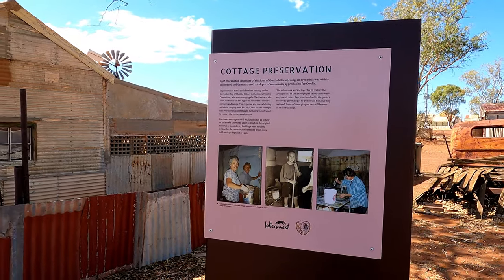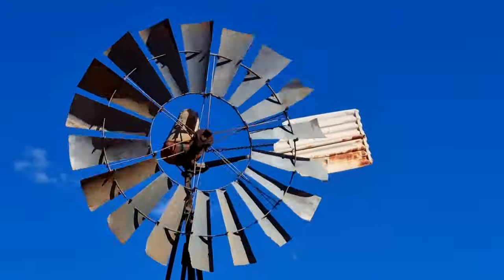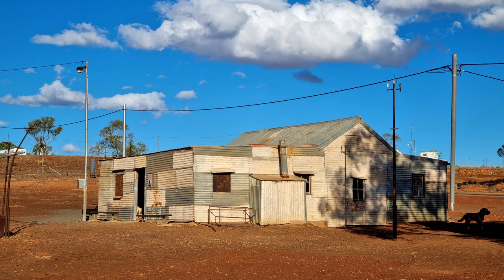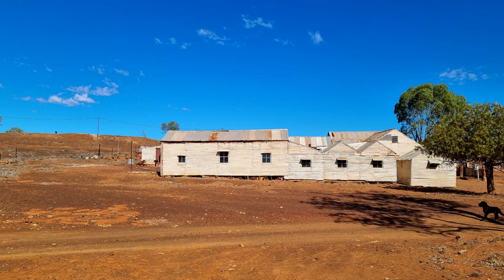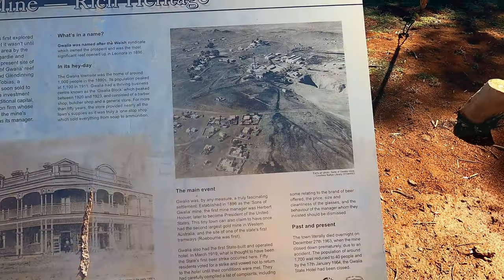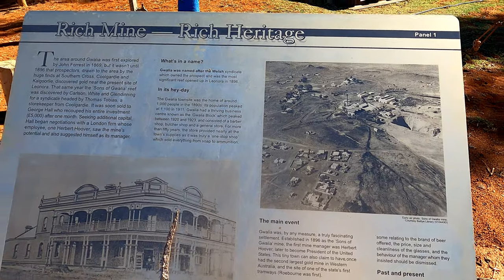1996 marks the centenary of the Sons of Gwalia mine opening and they had a big refurbishment of this area. Wow, what an interesting place! There's the Sons of Gwalia mine, the town right next to it, and the hotel — no wonder there are mining vehicles around.